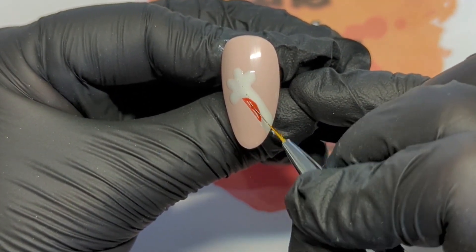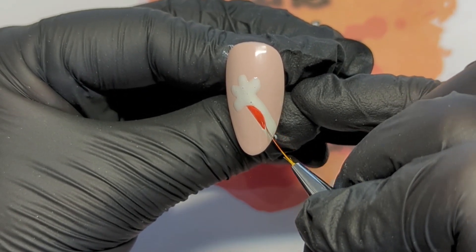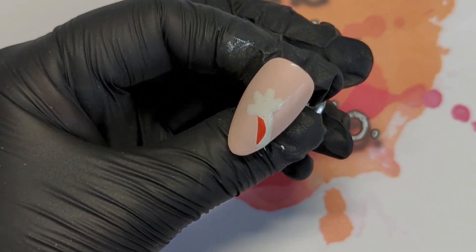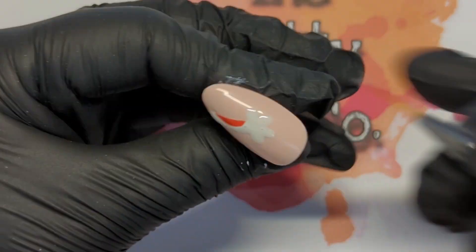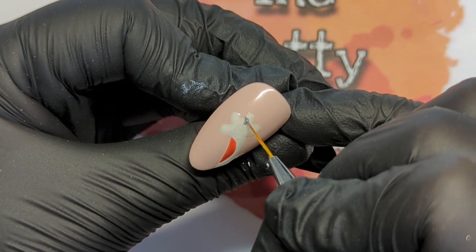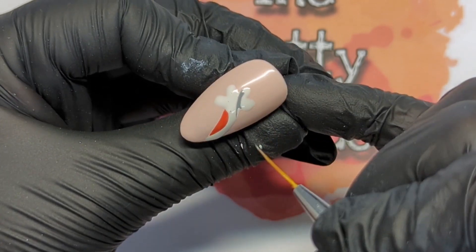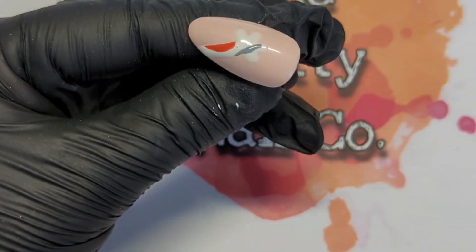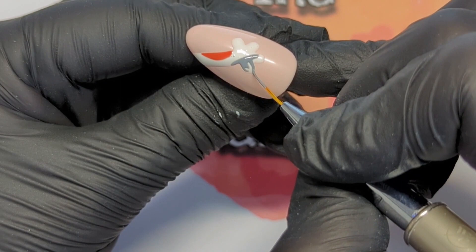After we've done the outline of the paw, I'm going to go in with this gorgeous colour - I forgot what it's called. Holiday Inn, I think it's Holiday Inn. And then this one is Mountain Peak, I think that's right - Holiday Inn and Mountain Peak. Oh, this is from Madam Glam by the way. And I'm just going to do some little patches on the cat so it's not just white. It's not a white cat, it's like a patchy cat.